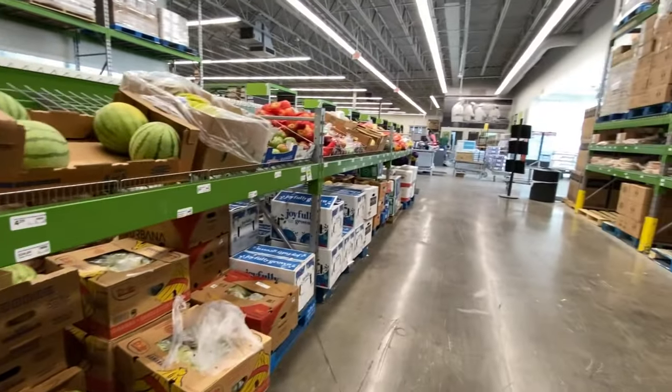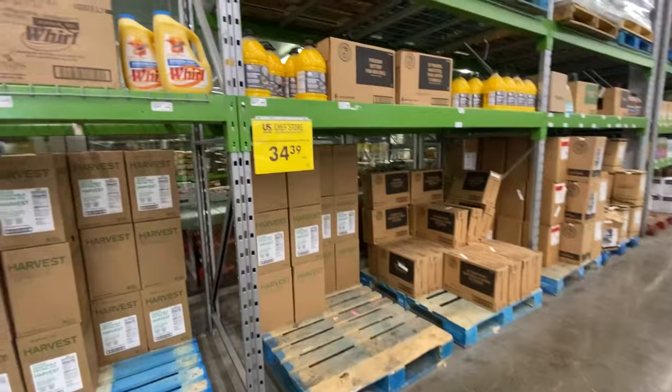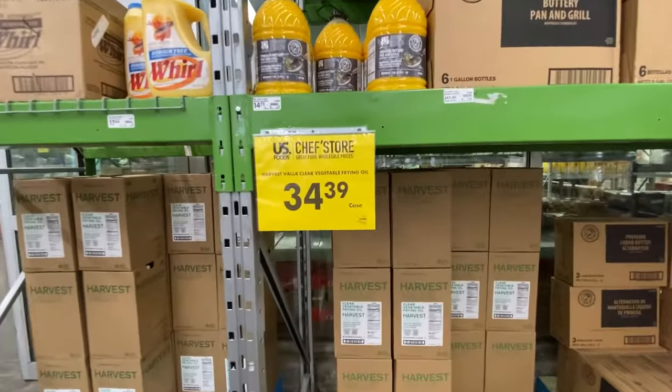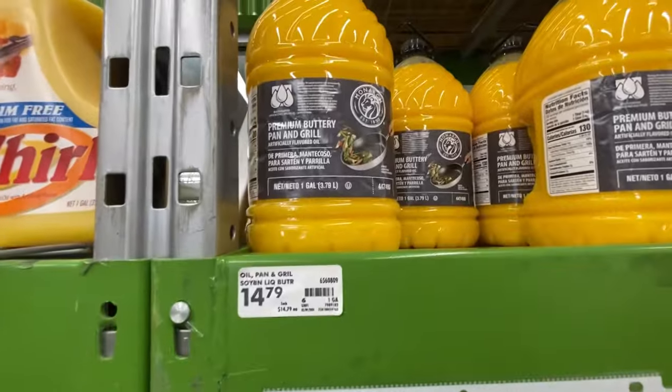This used to be one of my favorite places to come when we owned our childcare center. I would buy things in bulk and definitely save money on shipping.